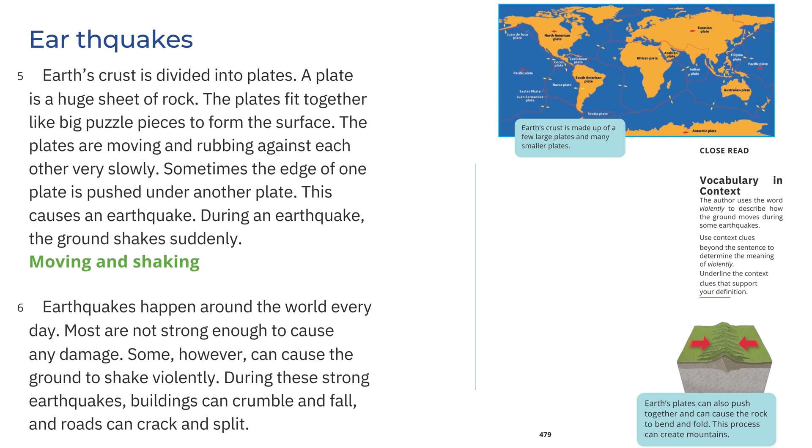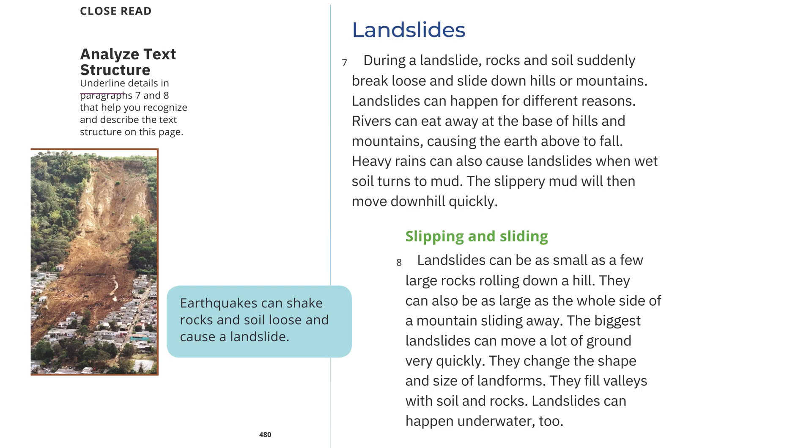Earth's crust is made up of a few large plates and many smaller plates. Earth's plates can also push together and cause the rock to bend and fold. This process can create mountains. During a landslide, rocks and soil suddenly break loose and slide down hills or mountains. Landslides can happen for different reasons. Rivers can eat away at the base of hills and mountains, causing the earth above to fall. Heavy rains can also cause landslides when wet soil turns to mud.